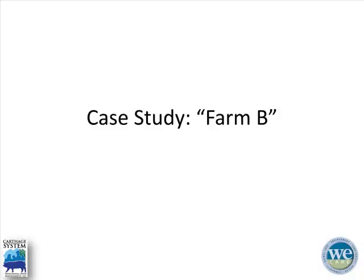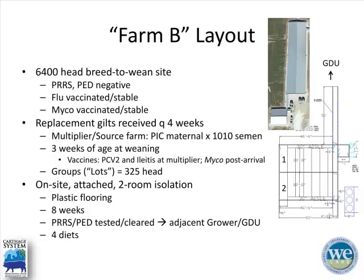Now I'll dive into a case study — Farm B. It's one of our 6,400-head sow farms, a breed-to-wean site, PRRS and PED negative. They are flu- and myco-vaccinated and stable. They receive replacement gilts every four weeks from an internal PIC genetics multiplier. The gilts are three weeks of age at entry, vaccinated for circovirus at the multiplier, and receive their mycoplasma vaccine on arrival. They come in groups of 325 head into an on-site attached isolation.